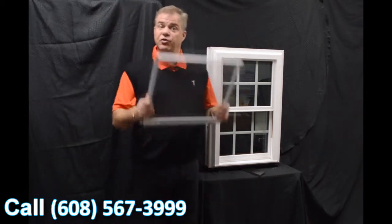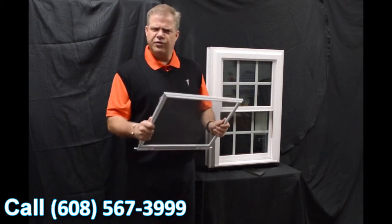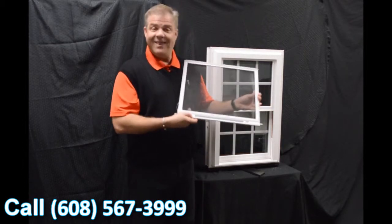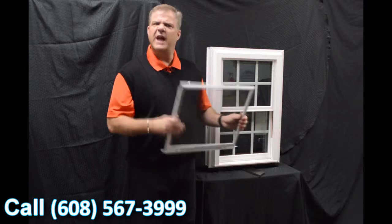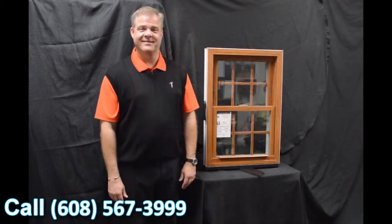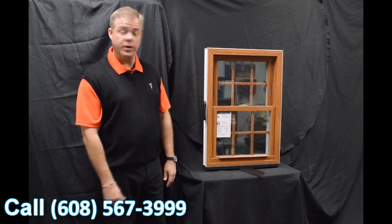Next, we have a fully extruded screen, so it's very strong and very durable. It also features a locking screen, which gives you a little added protection to the outside.